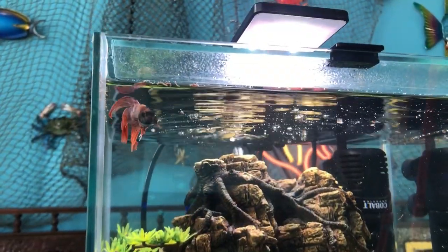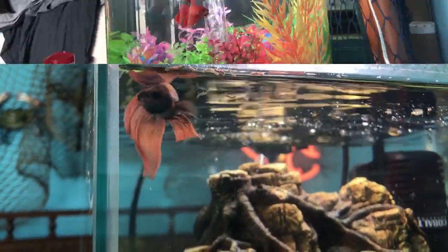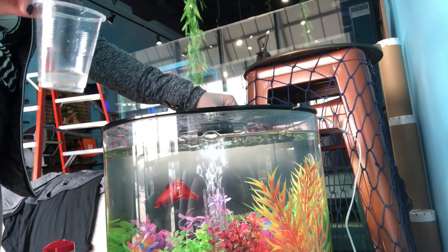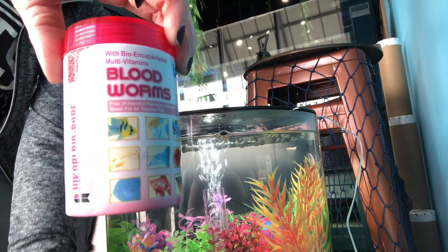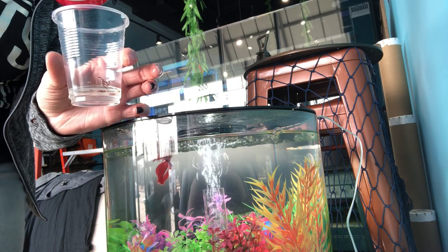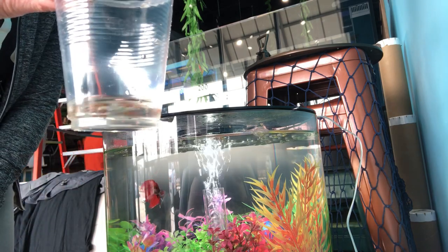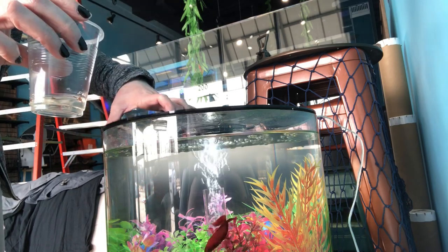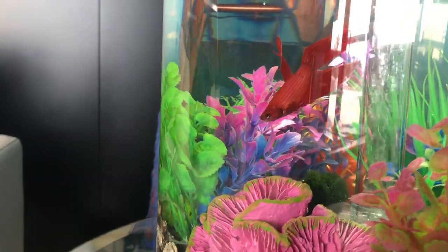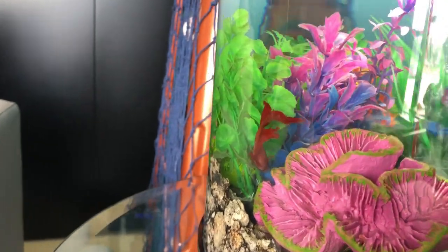You'll see how we feed the bettas soon, but right up here are the dried blood worm pellets and they loved it. It's suggested that they have the blood worms, the brine shrimp, or the daphnia because they cannot survive on plant roots alone — they do need a diet high in protein and fiber.